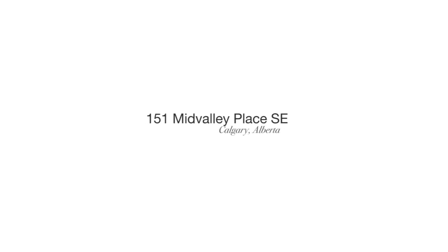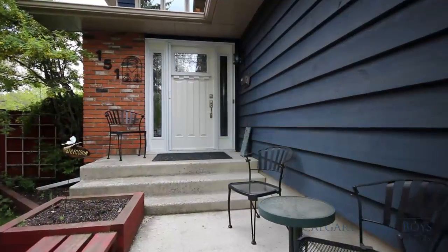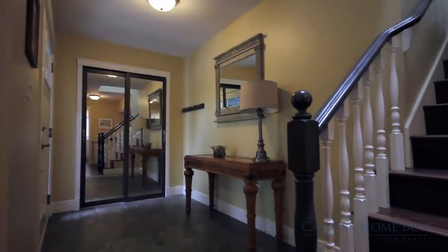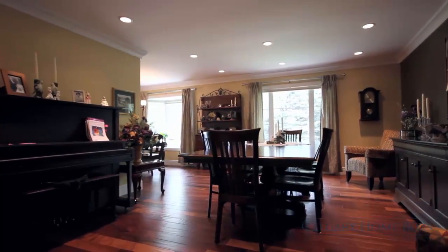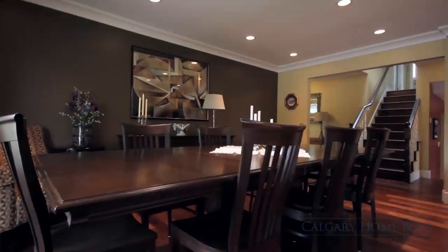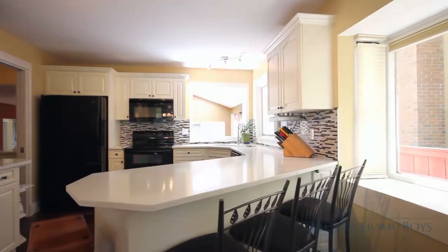Welcome to 151 Mid Valley Place Southeast. This home, perfect for the growing family, is located in a quiet cul-de-sac and immediately upon entering has a warm, inviting atmosphere. Featuring newly engineered hardwood throughout as well as crown molding in the dining area, this home contains many updates in addition to its already meticulous decor.